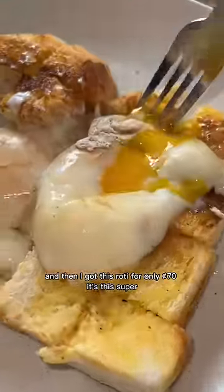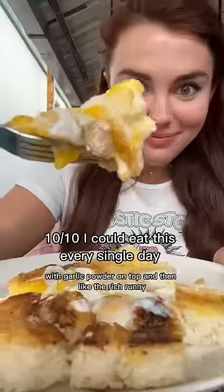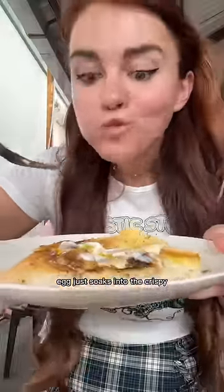Then I got this roti for only 70 cents. It's this super buttery grilled toast with garlic powder on top, and the rich runny egg just soaks into the crispy soft bread.